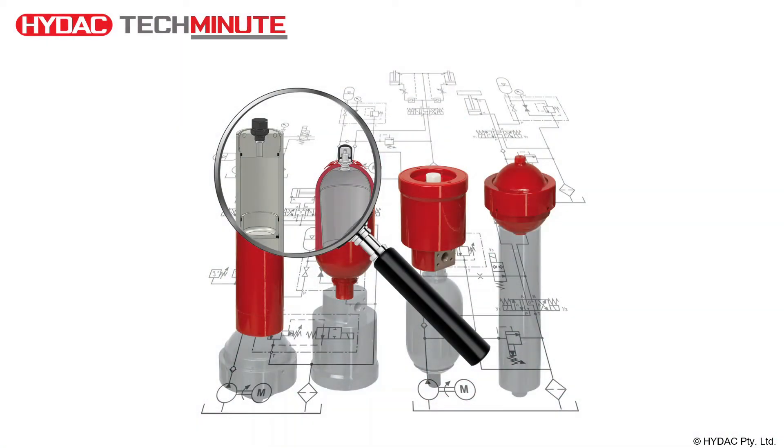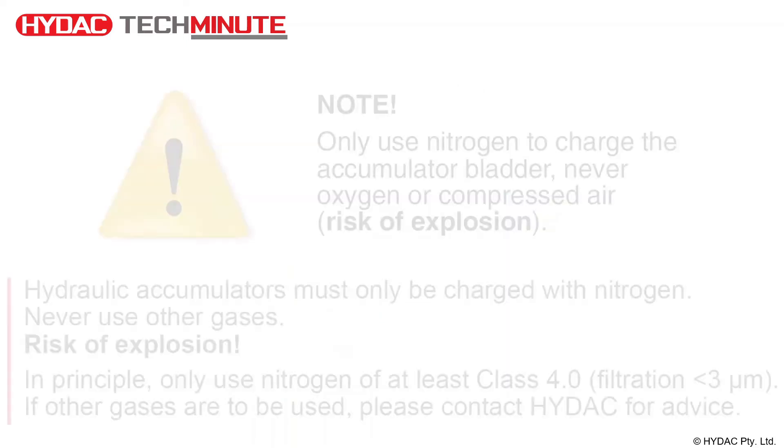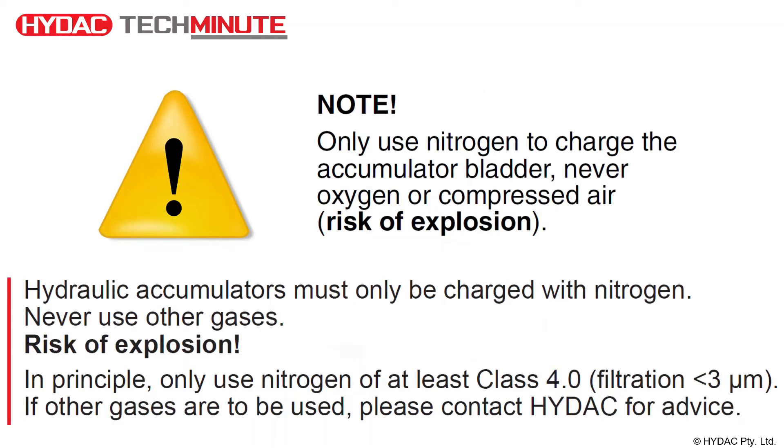In the vast majority of hydropneumatic accumulator applications, nitrogen gas is used as a pre-charge. But what is the reason that nitrogen is used? The answer is because it is clearly stated in the safety instructions that if nitrogen is not used there is a risk of explosion. However, let's look a little bit more closely at the inner workings of a hydropneumatic accumulator to understand this.